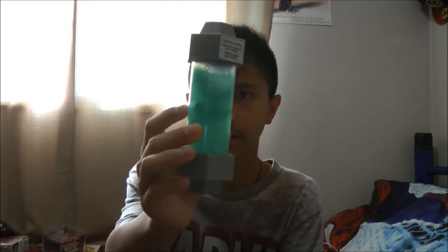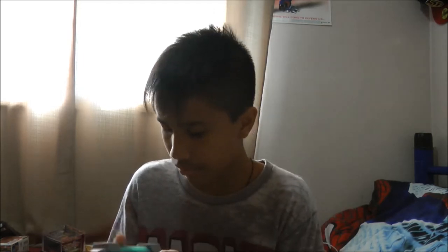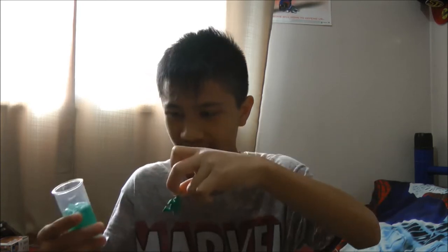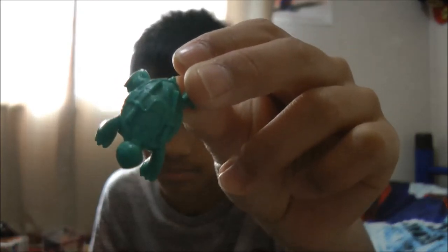I found this at Walmart — the TMNT ooze from the new series. Inside it comes with a turtle. I'll try to get it out. This one's Raphael, because of the size. That's gross.